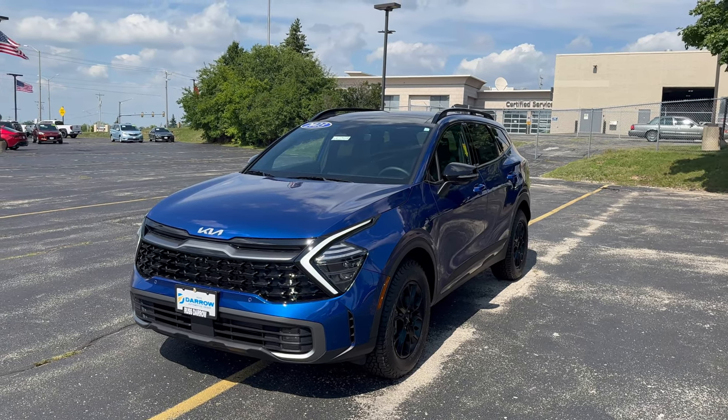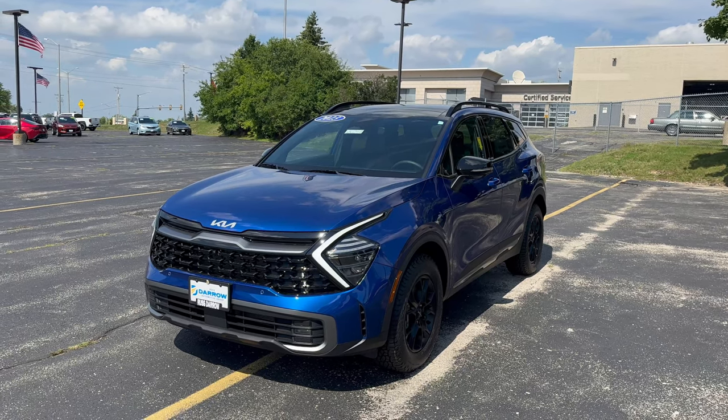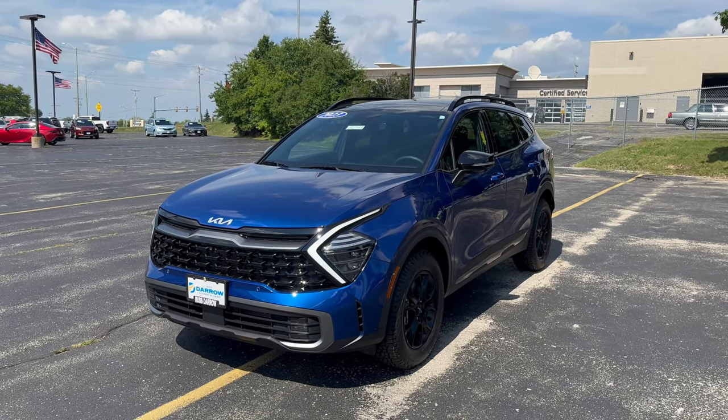Hey everybody, Charlie with Rust Air Kia of Waukesha here, and today I'm in front of our 2023 Kia Sportage X-Pro Prestige all-wheel drive.